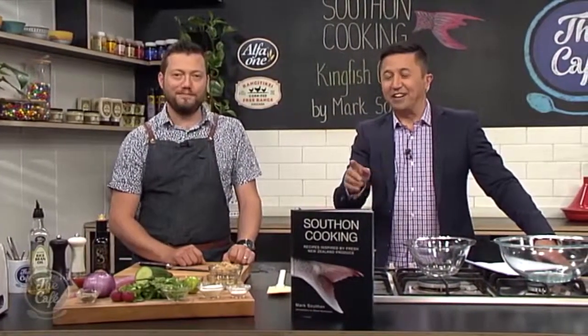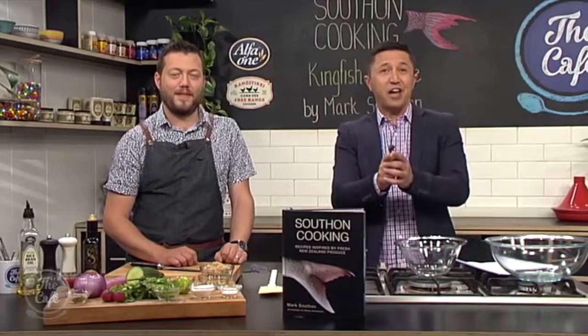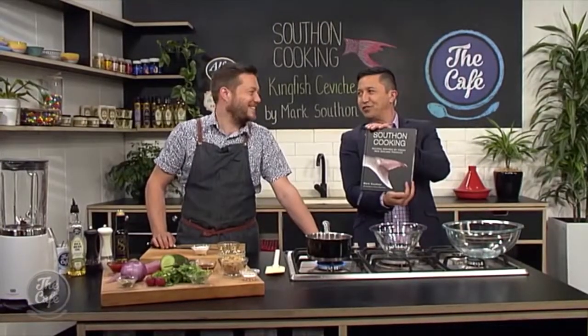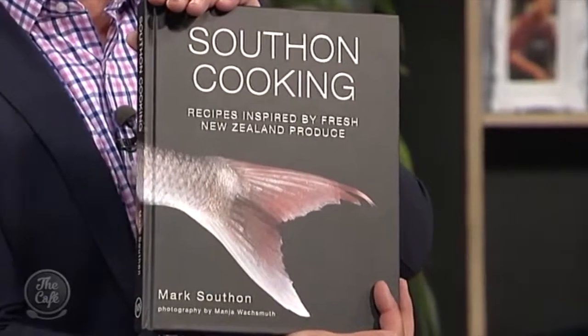We are very proud of you. It is an absolutely beautiful book and we know how much of a wonderful chef you are, so now everybody can share in that joy. Great to see you finally have a book out, Mark. This is beautiful. Well done. What was the inspiration behind it? When you were thinking, I'm going to put a book together, what were you inspired by?